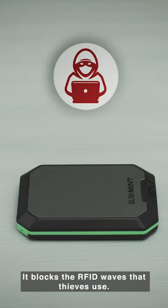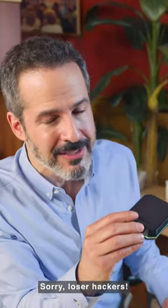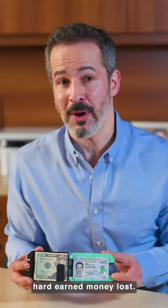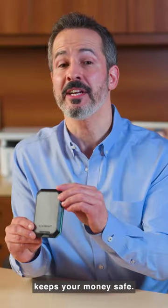SlimMint to the rescue! You see this outer case? It blocks the RFID waves that thieves use. Sorry loser hackers, my cards and info are off limits. Let's talk money clips — they can let cash slide out, and that's your hard-earned money, lost. SlimMint's auto-lock feature keeps your money safe.